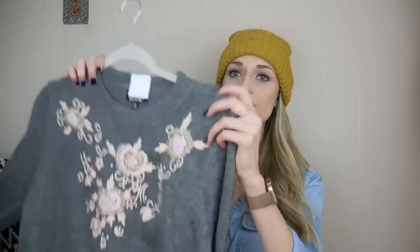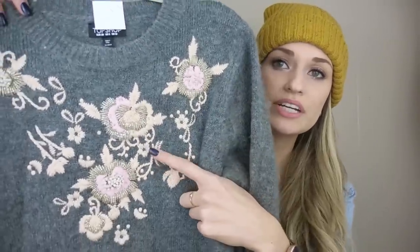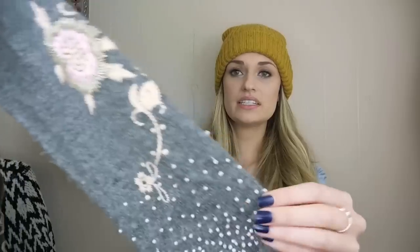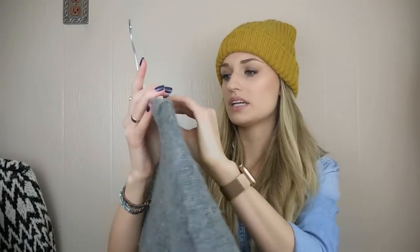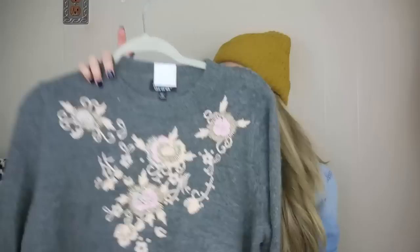Okay, next up, speaking of Topshop, we have this really beautiful sweater. It has all of this embroidery and also beading — I'm not sure if you can see that, but that's all beading there. It continues onto the sleeves, it's really pretty. I couldn't find any missing beads or embellishments, so that was awesome. And this is a size 6, a US size 6. I loved this piece.